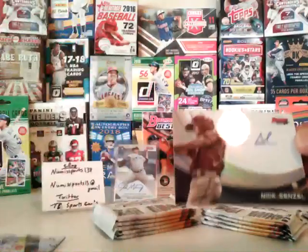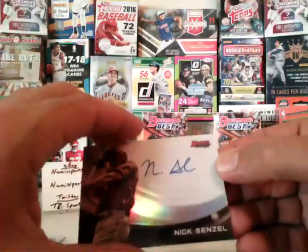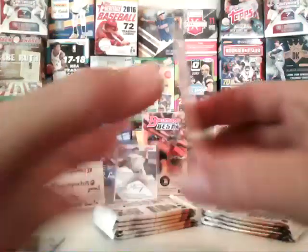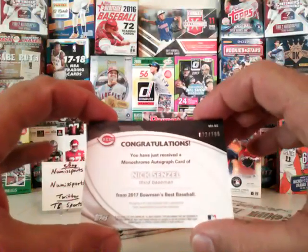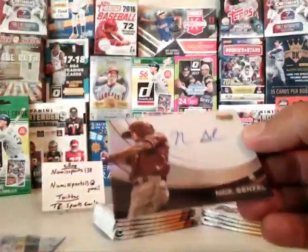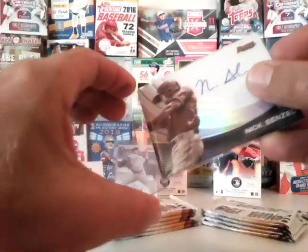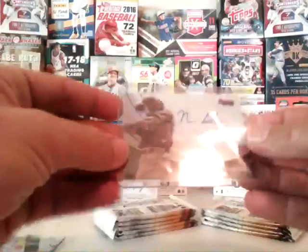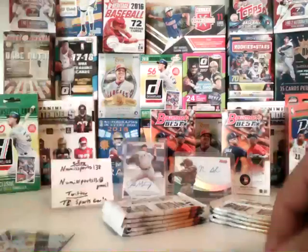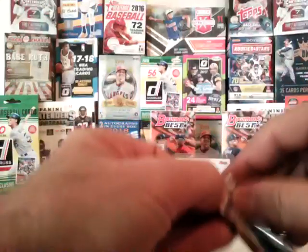I got probably one of the best boxes out of that case. Senzel is a big name and he sells well, so that's a great hit. And I got the Montgomery, which I really like — I've been collecting some of his stuff already. I'm so happy with the Senzel.